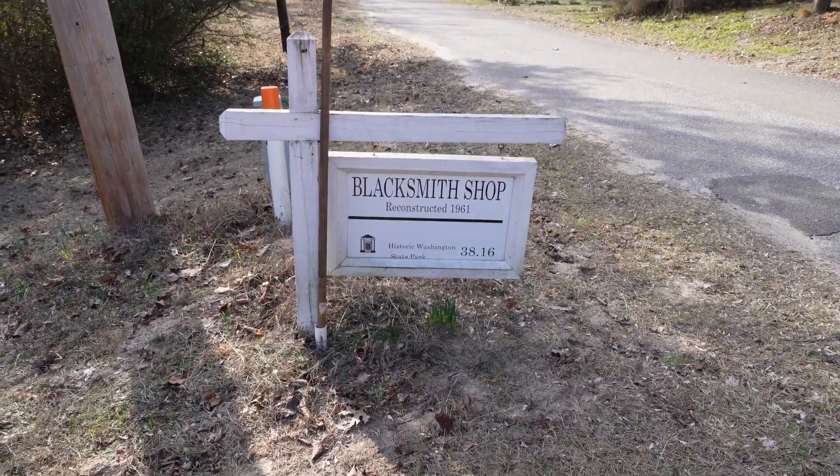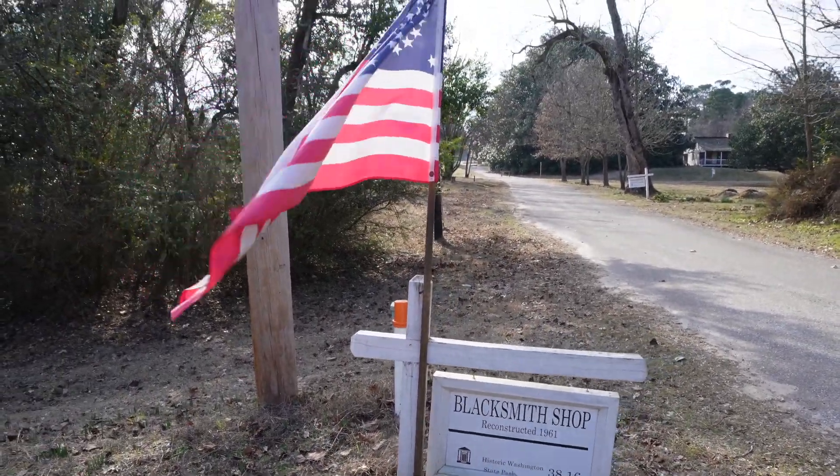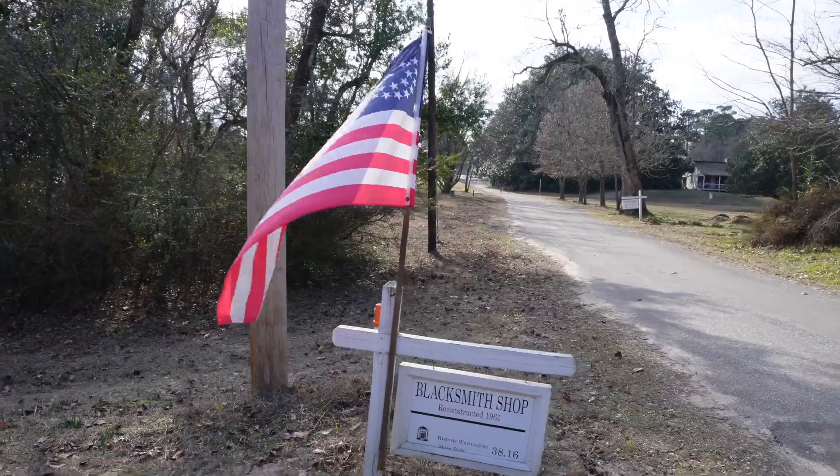Across the street is the blacksmith shop. I have a whole video just talking about that, and the link for that will be down below.